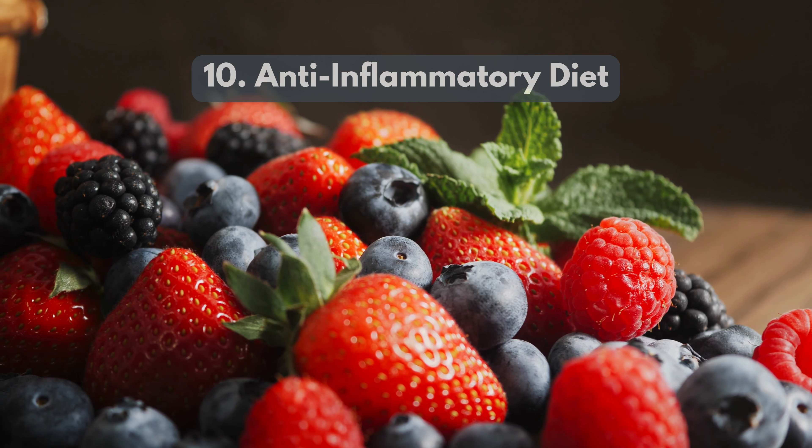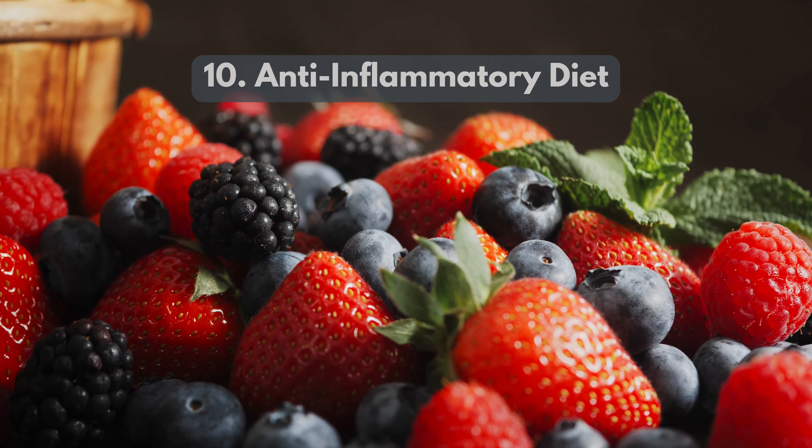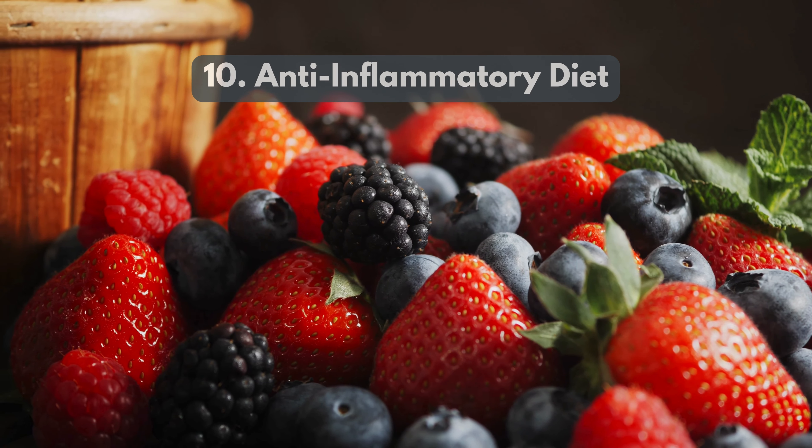10. Anti-inflammatory diet, rich in fruits, vegetables, and healthy fats. This diet helps reduce inflammation and facilitates visceral fat loss.